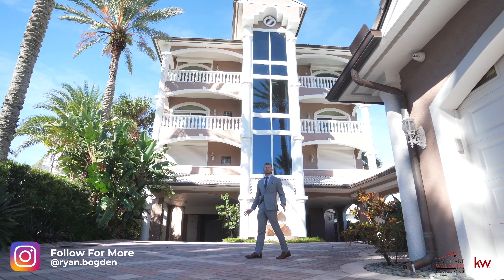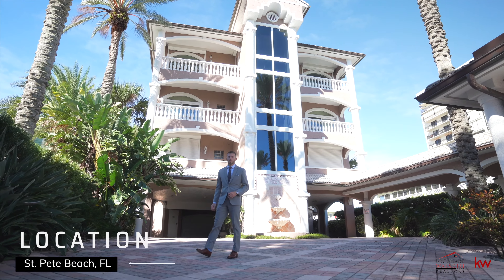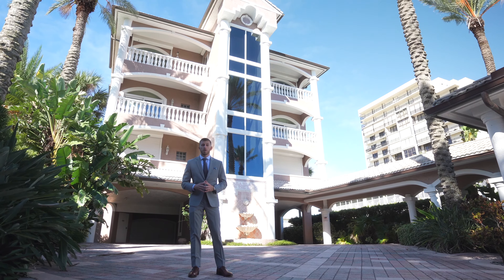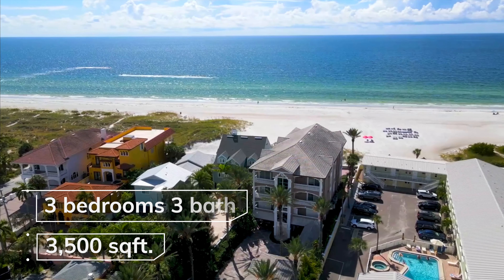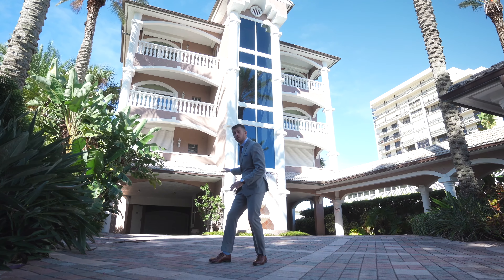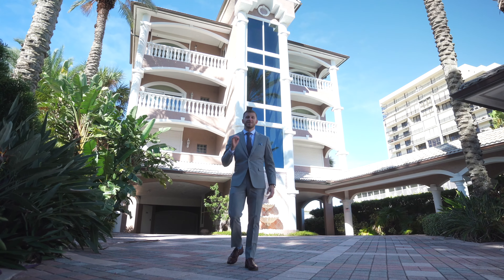I'm Ryan Bogdan and this is Casablanca on the Beach, a one-of-a-kind oceanfront condo located in St. Pete Beach, Florida. Today we have the rare opportunity to take the glass elevator to the top floor penthouse suite where we are going to see 3,500 square feet, three bedrooms, three bathrooms, as this unit is currently listed on the market for an asking price of $4.5 million. We also have a five-stall garage here on the bottom and elegant views of the Gulf of Mexico. This is truly one-of-a-kind and I can't wait to share it with you.